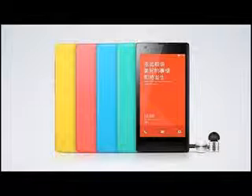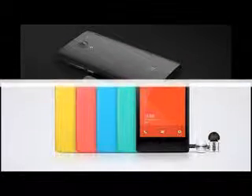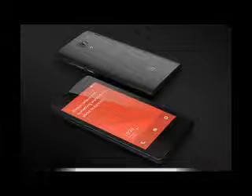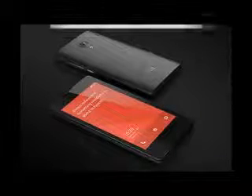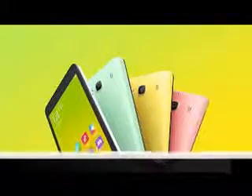Xiaomi Redmi 2 arrives in Singapore, costs S$169. Xiaomi is bringing its affordable Redmi 2 smartphone to Singapore this month. You'll be able to buy it from March 17 at a retail price of S$169, which translates to about $122 at current rates. Don't let the price tag fool you though, because the Xiaomi Redmi 2 is a more competent package than it suggests.